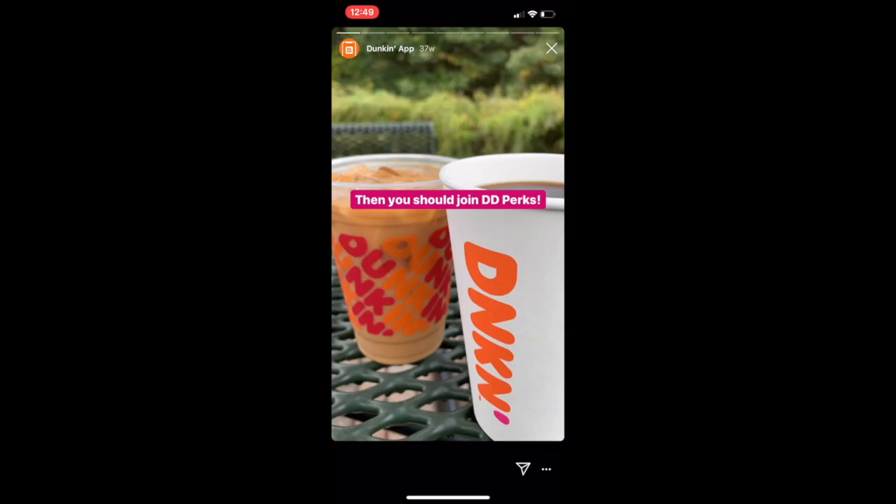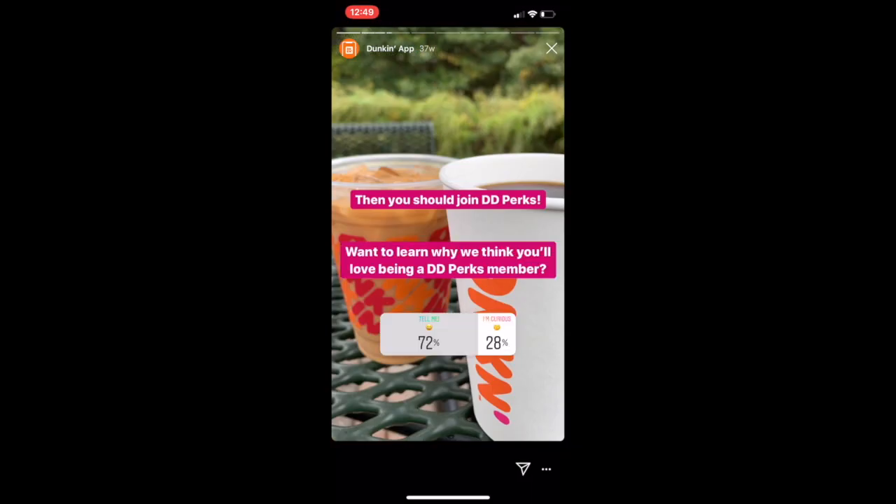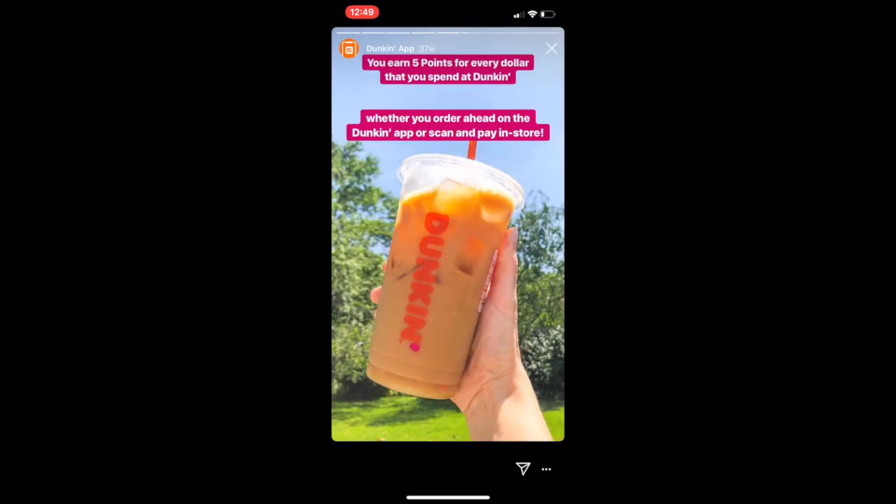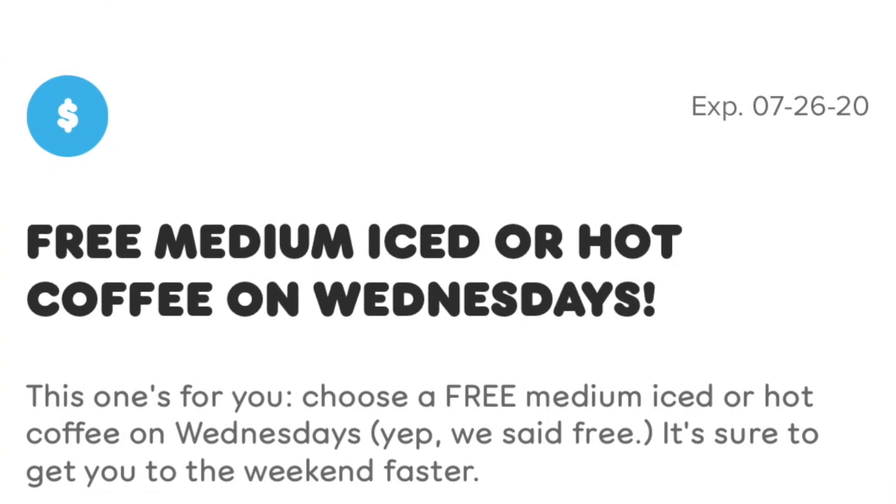So it's Wednesday. Dunkin' Donuts — if you don't have the app, go get it, because they have a lot of promos and offers and a lot of cool stuff. So they started a free Wednesday.